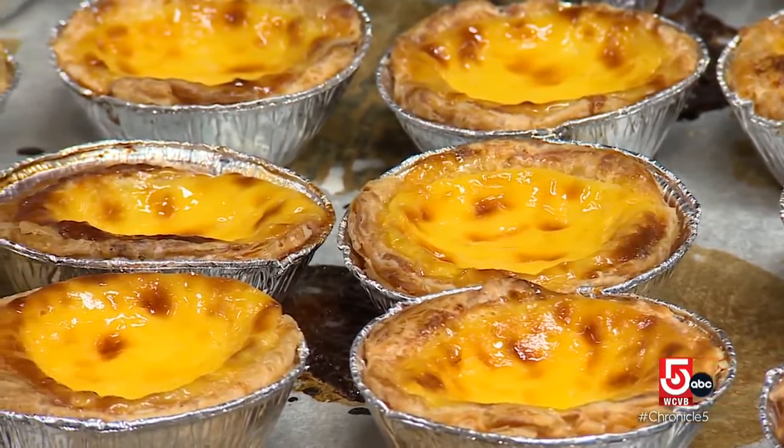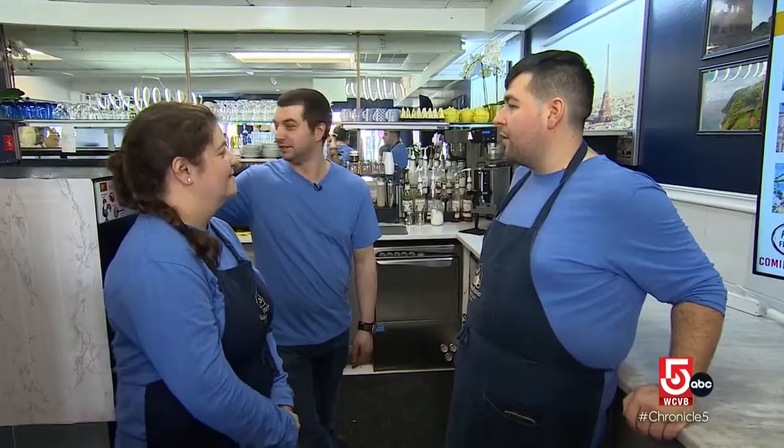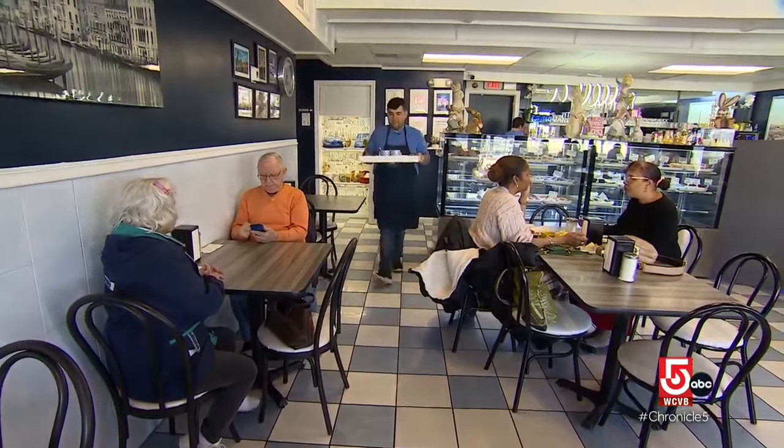A labor of love, this bakery is a tribute to the trio's roots. Their parents immigrated to the U.S. from Portugal. We're not going to forget who we were, but we're definitely trying to get to where we want to be. I think that's the most important part.